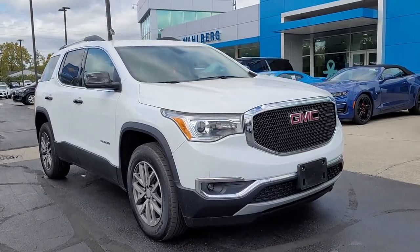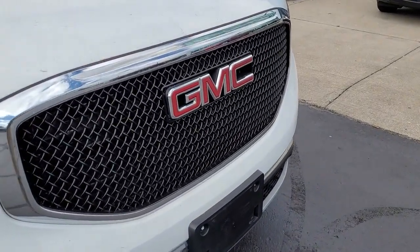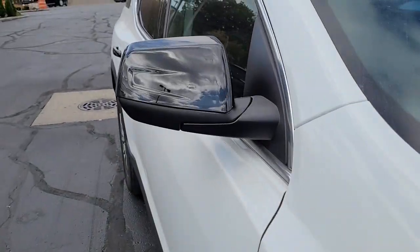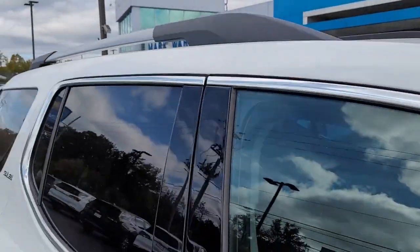Take a moment to check out the 2019 GMC Acadia. This vehicle is an outstanding buy with fewer than 60,000 miles on the odometer. Enjoy the journey in comfort and security in this well-equipped Acadia.